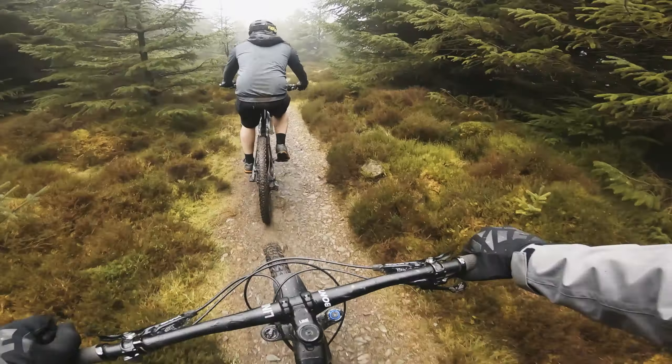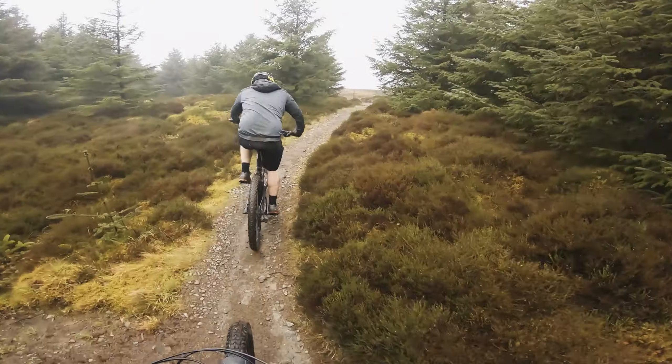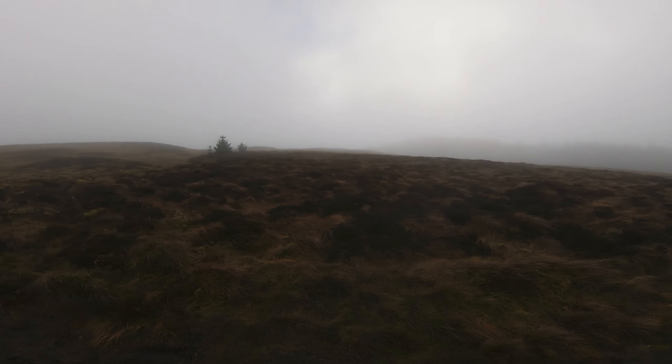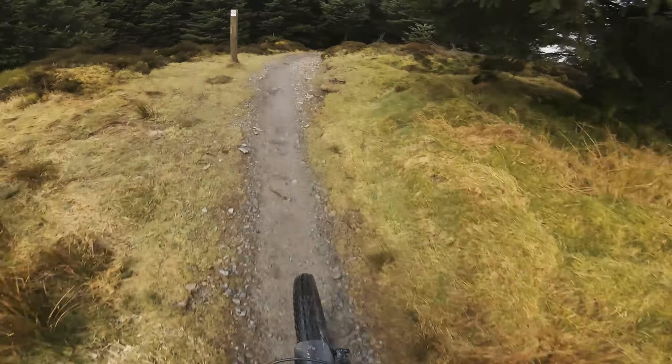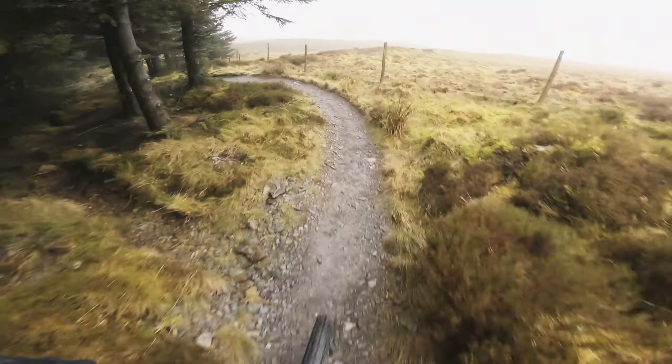I bet you it's freezing up here. As soon as you get out in the open by that fence, you get all the crosswind. That is chewy. Coming up to quite a fun bit of descent now.